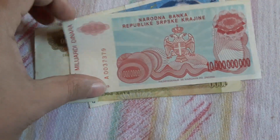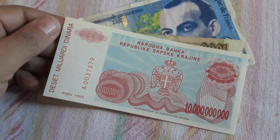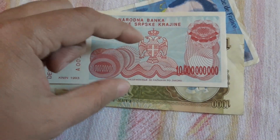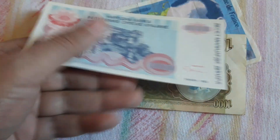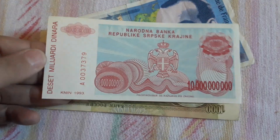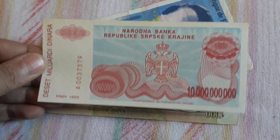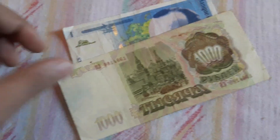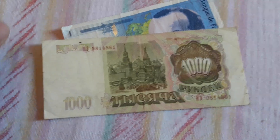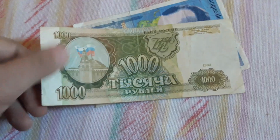This is 10 billion dinars from the Serbian Republic — I think this is in Bosnia, from the 90s during the Bosnian war. I don't have this banknote, so it will go directly to my collection. I don't care about politics, religions, or hate amongst countries. I am a banknote collector, so I collect everything from every country.